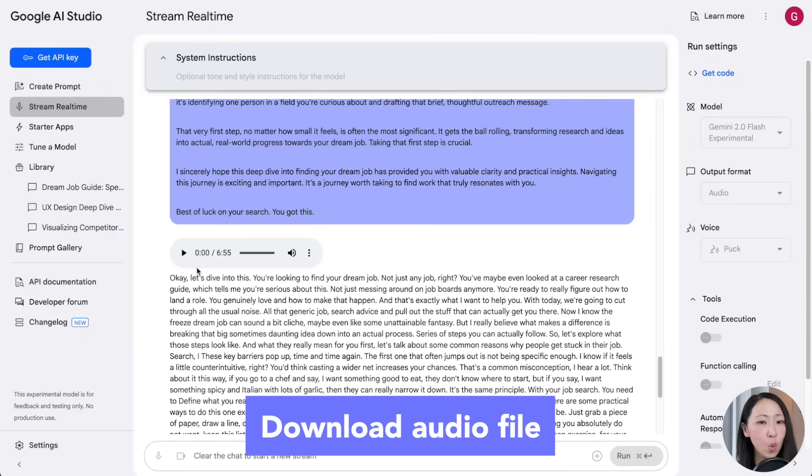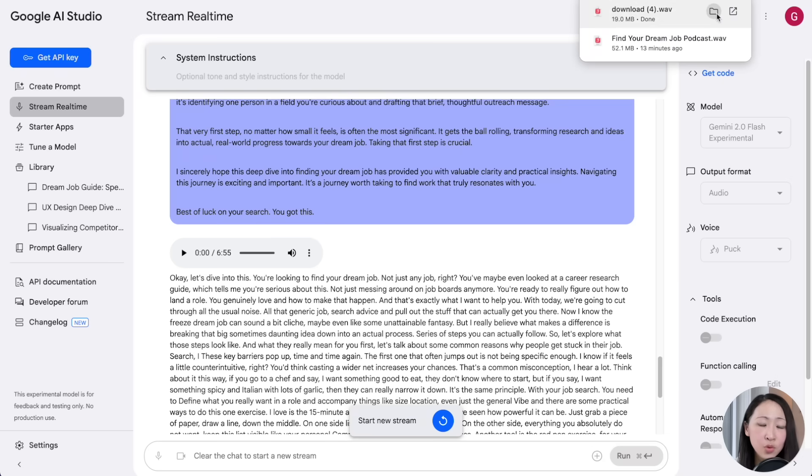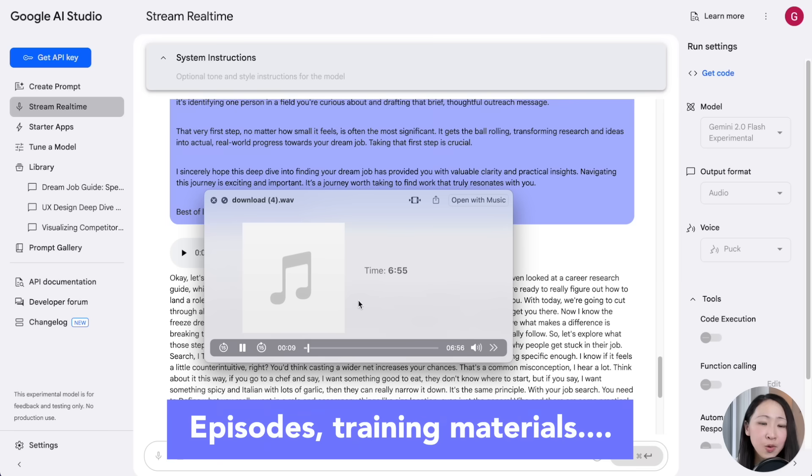If you're satisfied, you can pause and download it as a high-quality audio file. One tip: try to break it down into smaller sections, as sometimes the streaming connection may suddenly be lost and you'd need to start over. You can also use other text-to-speech AI tools or record your own voice, but using this method you can turn any script into ready-to-use audio — whether it's a podcast episode, training materials, professional narration, or reports.